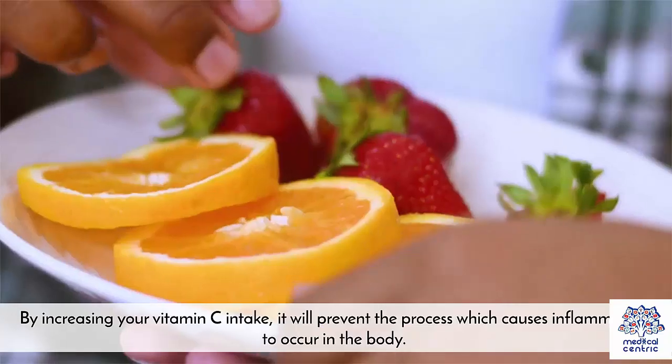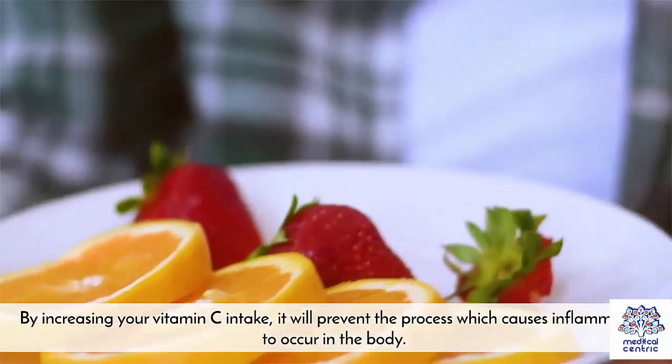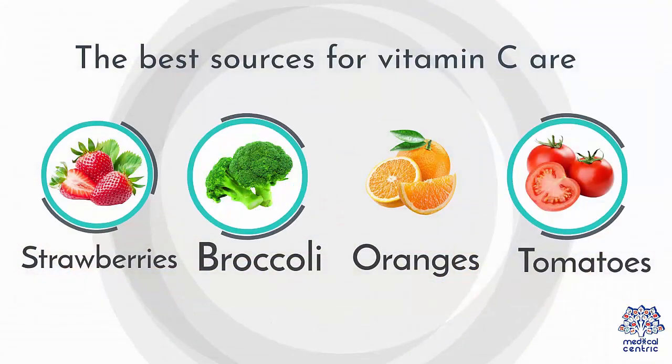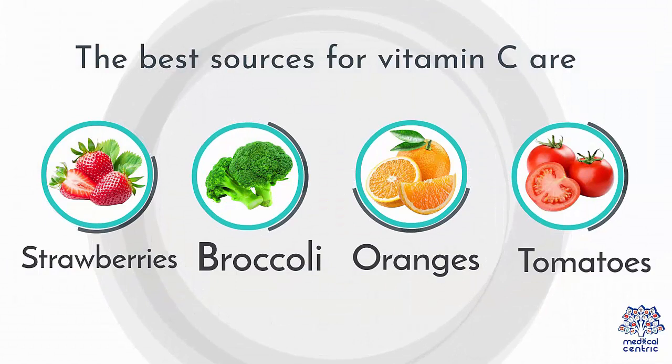Take more vitamin C. By increasing your vitamin C intake, it will prevent the process which causes inflammation to occur in the body. The best sources for vitamin C are strawberries, broccoli, oranges, and tomatoes.